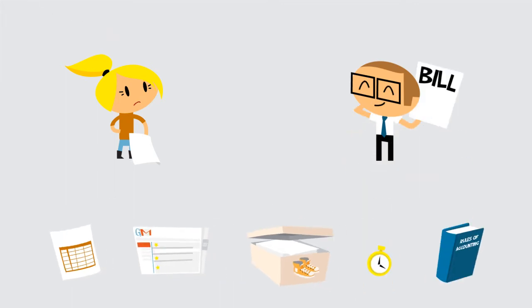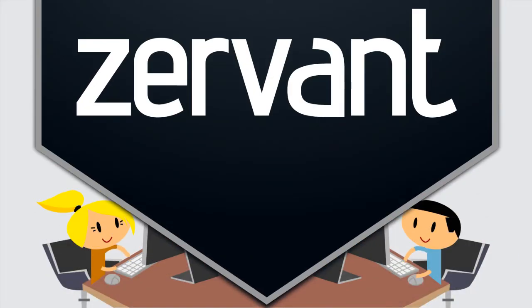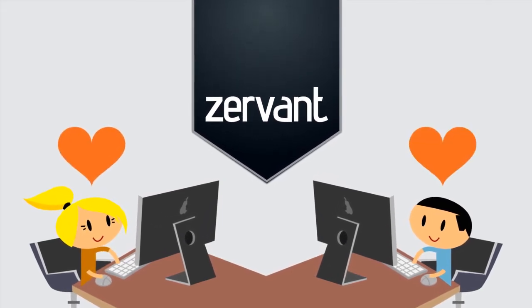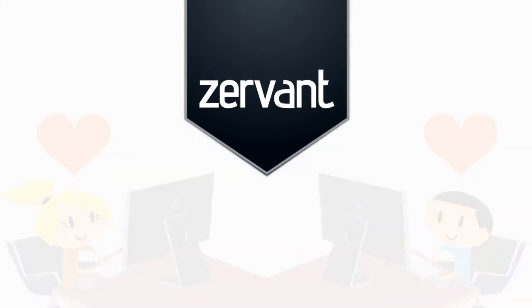Chill, Anna. Now there is a better way. Introducing Zervant — the perfect tool for running your small business, loved by thousands of self-employed professionals, freelancers and small businesses everywhere.